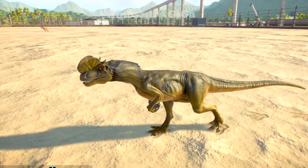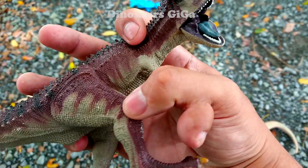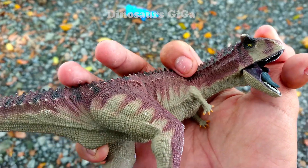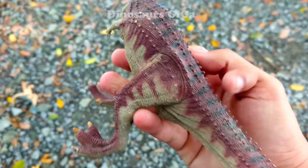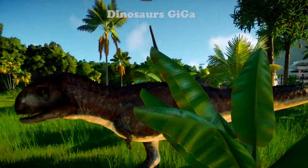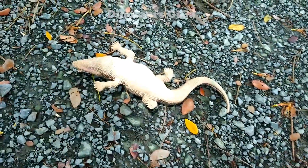Walking alongside the Giganotosaurus, this dinosaur is quite distinctive with its protruding horns. The characteristic feature is its two small horns which make it look quite cute, but this dinosaur was actually quite fierce - it could be hunted by a fully grown T-Rex.